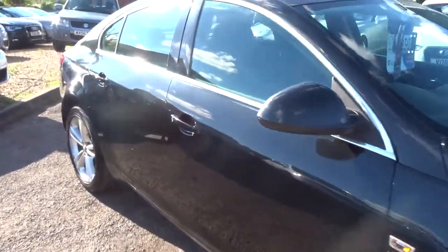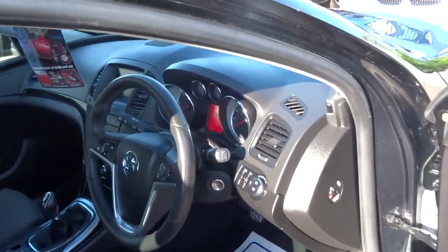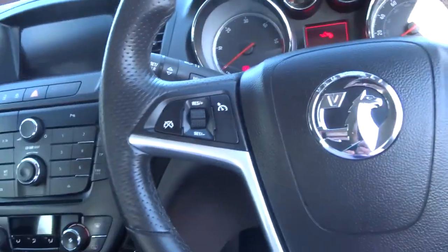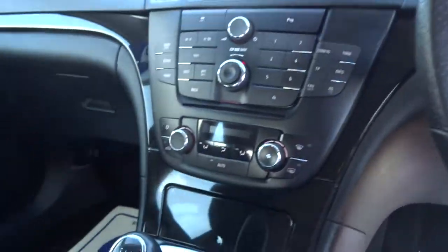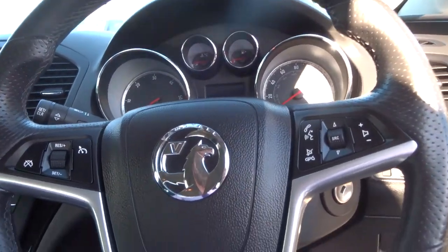If I just walk on over and open up the door I'll show you a bit of the interior. So if we jump on in, as you can see the car does have the cruise control, it also has the automatic air conditioning. If I just take the key and put it into the ignition.